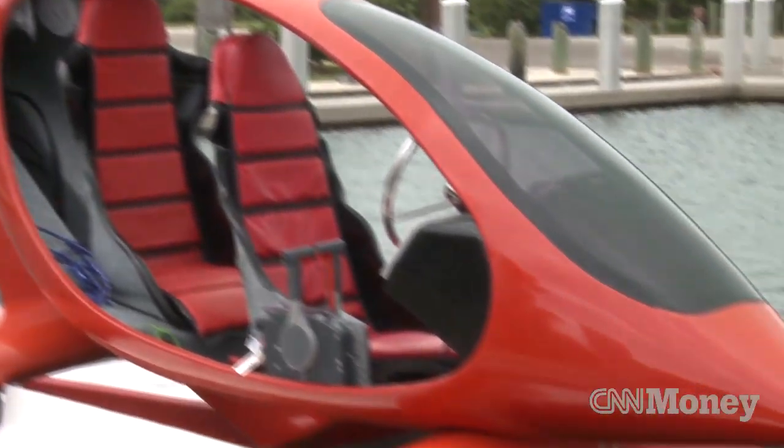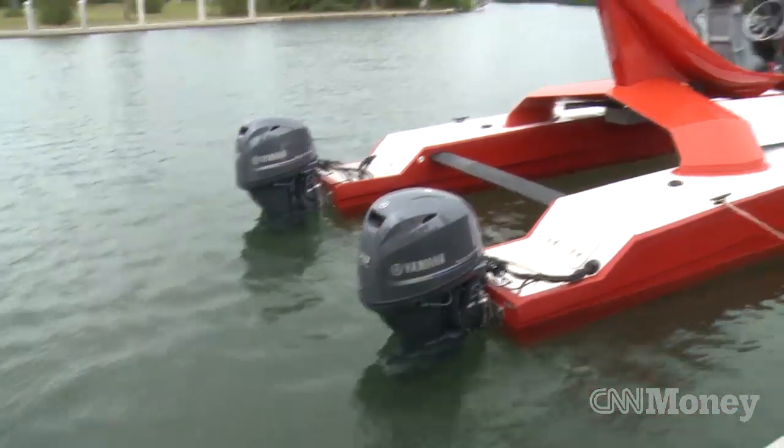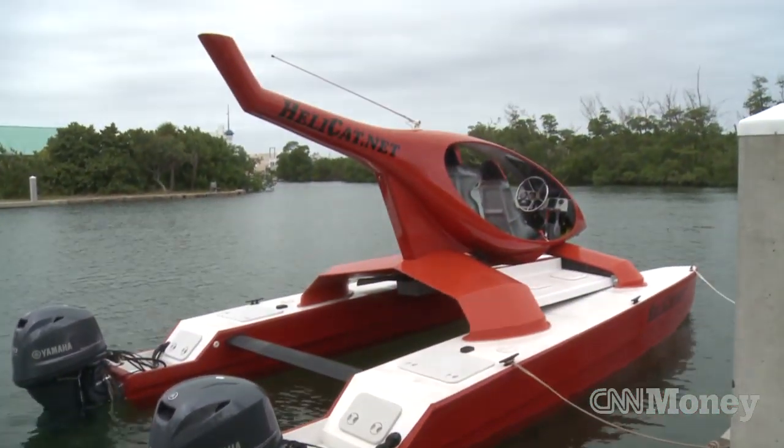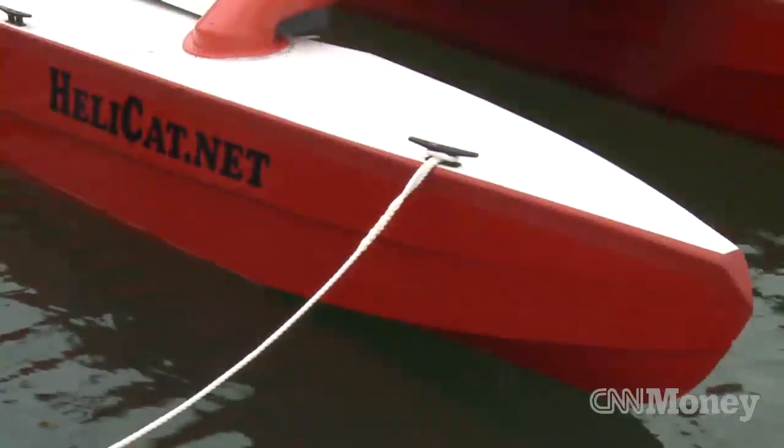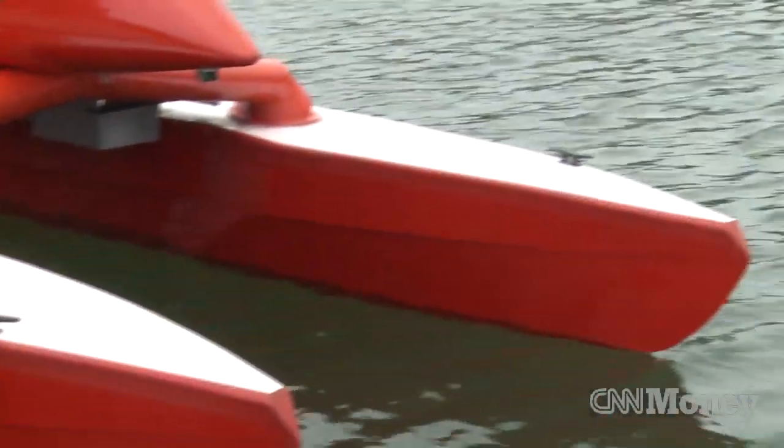Helicat is a cool-looking boat — a catamaran for rough water. Catamaran means two hulls, so all the flotation is at the edge, giving maximum stability for a given amount of weight.